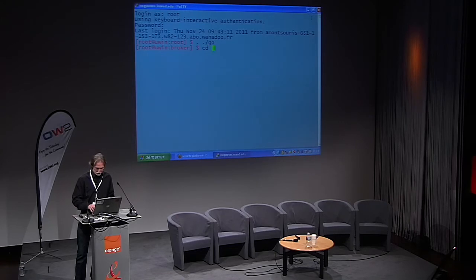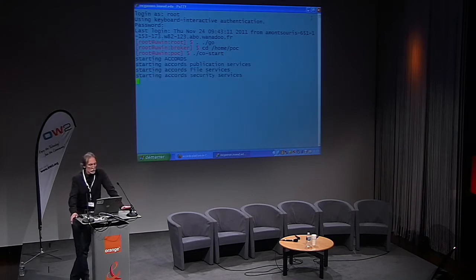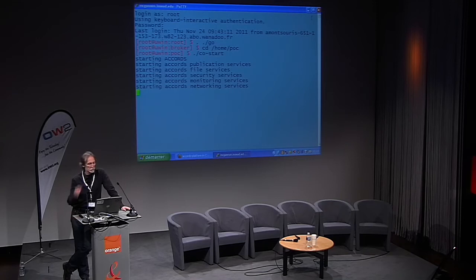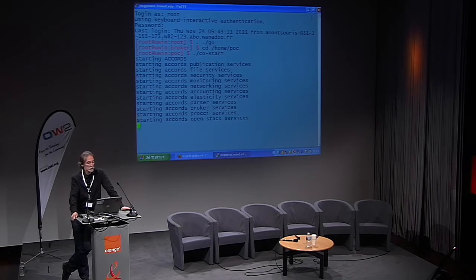Working in our proof of concept directory, I will start the Compatible One platform — or rather the Accords platform. Here we see the publication services, file services, security services, monitoring, networking, accountancy, elasticity, parser, broker, proxy, OpenStack, OpenNebula, and Windows Azure.